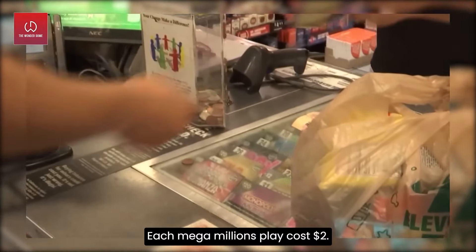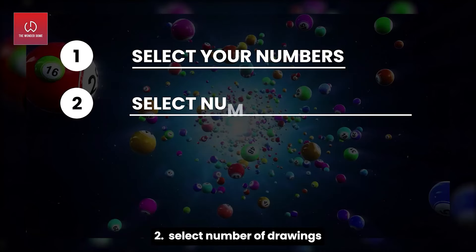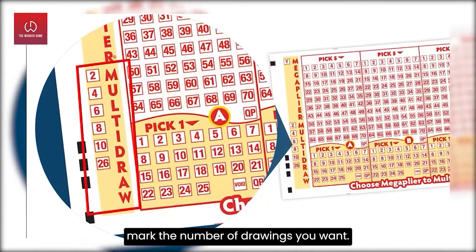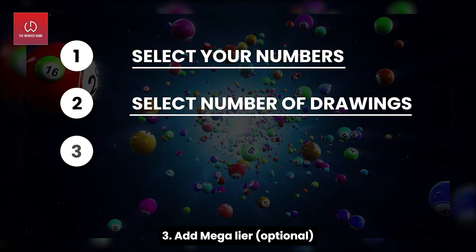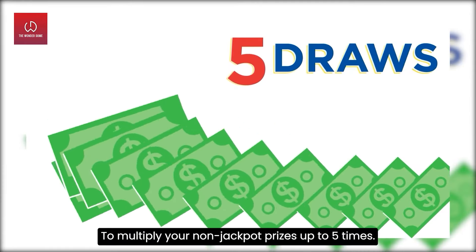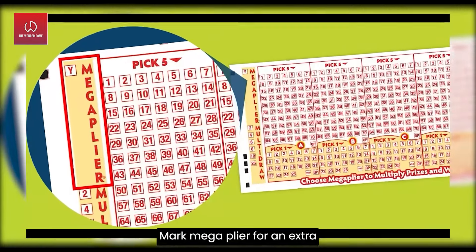Each Mega Millions play costs two dollars. Number two — select the number of drawings to play. Mark the number of drawings you want to play the same numbers for multiple drawings. Number three, which is optional — add Mega Plier to multiply your non-jackpot prizes up to five times. Mark Mega Plier for an extra one dollar per play per drawing.